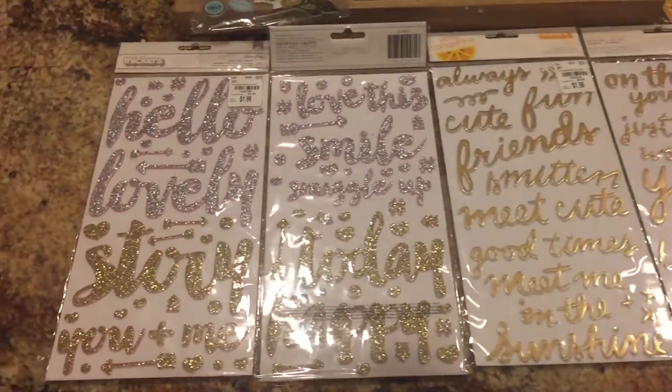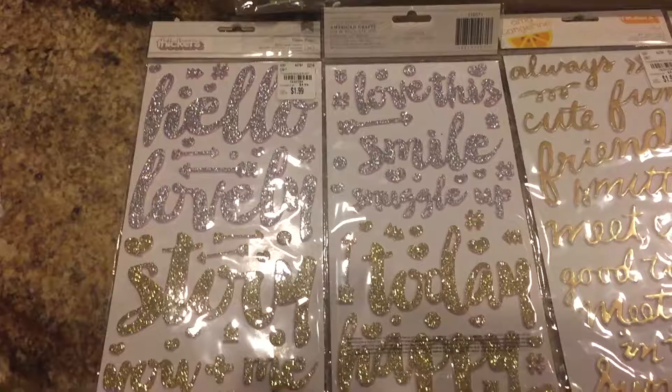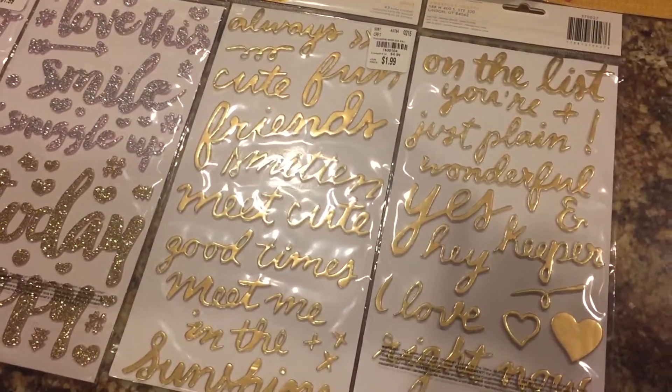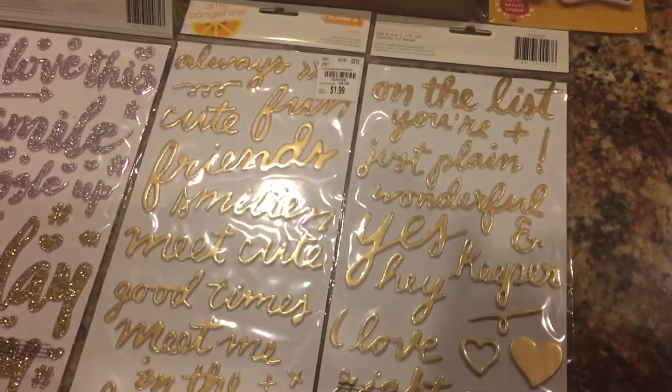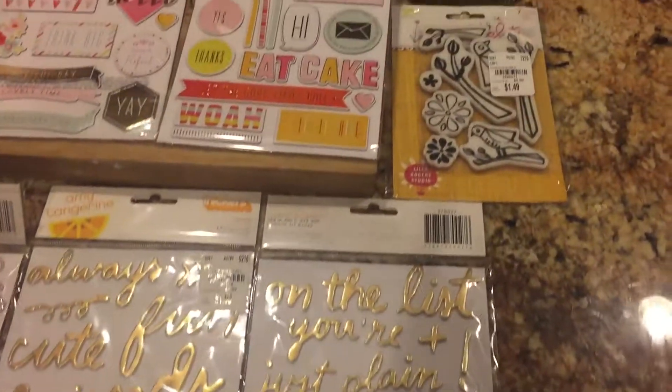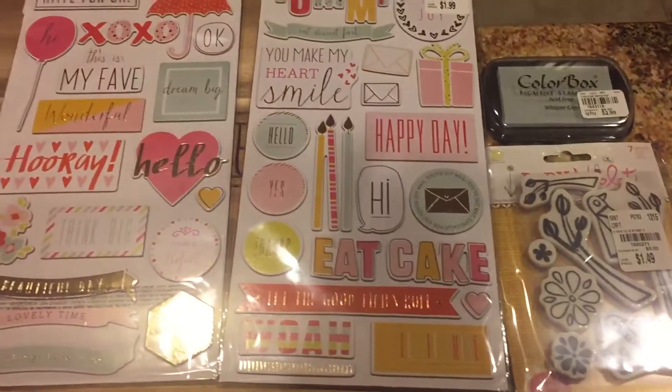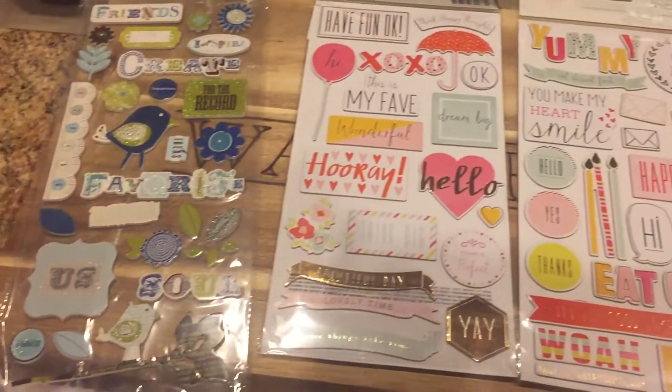Hi guys, I just wanted to show you real quick the little small haul that I got from Tuesday Morning today. I wasn't going to show it because there are some things I'm going to be sending out for some people, but I just couldn't help myself.